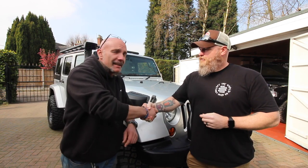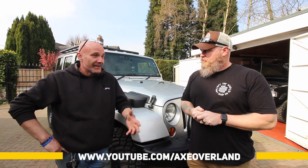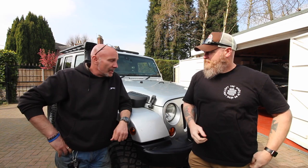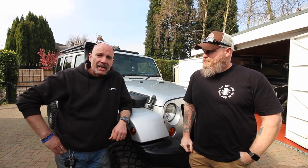Brilliant — good chat here guys. Check out Scott's channel at Axe Overland. He's also got a radio control trucks channel called Ace of Axe — I'll stick that link in the description as well. So if you're interested in Jeeps, go and check out Scott's channel — it's fantastic.